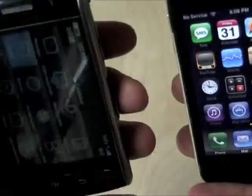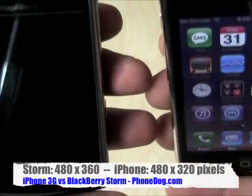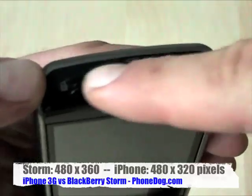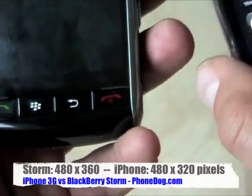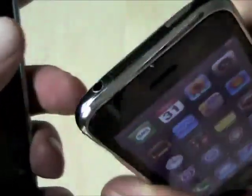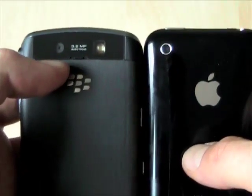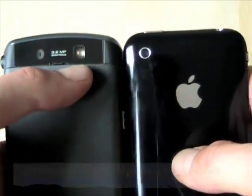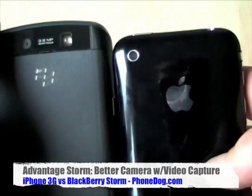Without running down every single button, both have volume controls and a standard 3.5mm headphone jack. There's a lock switch on the iPhone; on the BlackBerry it's up top with two buttons that people tend not to notice at first. The BlackBerry has a couple more shortcut keys; the iPhone is more austere with just the rocker switch, mute switch, and hold switch. On the back, they both have cameras — the Storm has a 3.2 megapixel autofocus with an LED flash light; the iPhone has a 2 megapixel fixed focus with no flash.